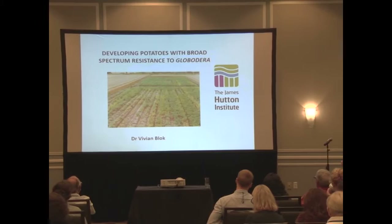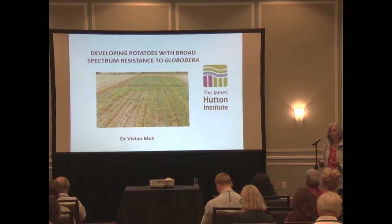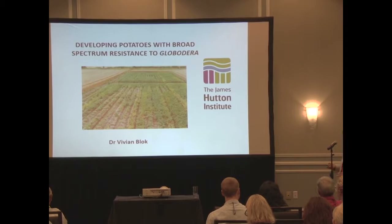I was asked to talk about combining resistance, and I have to say this is a slightly more ambitious title than I'm really able to live up to. So I'm going to primarily focus on what I know about rather than everything that there is to be known.